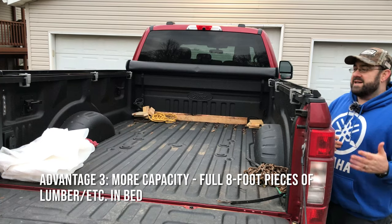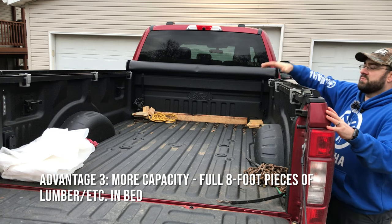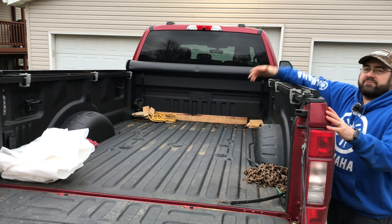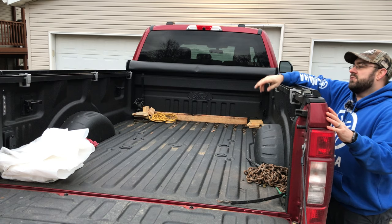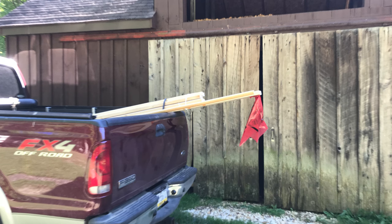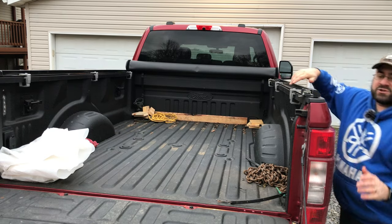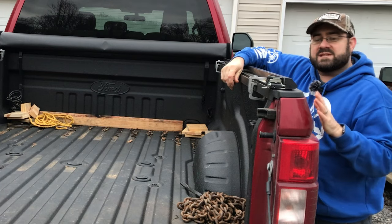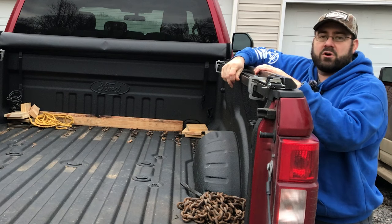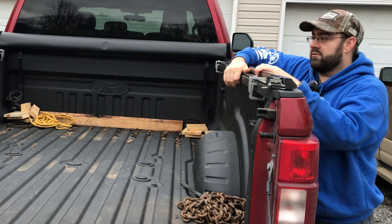Another nice advantage to having the eight-foot bed is more cargo capacity — you can fit full eight-foot-long sheets of OSB, drywall, and two-by-fours. You can even fit 10-foot pieces up to the back of the tailgate. We definitely noticed that difference this summer when we got the truck bed full of mulch — we were able to haul quite a bit more in the eight-foot bed than in the six-and-three-quarter-foot bed.